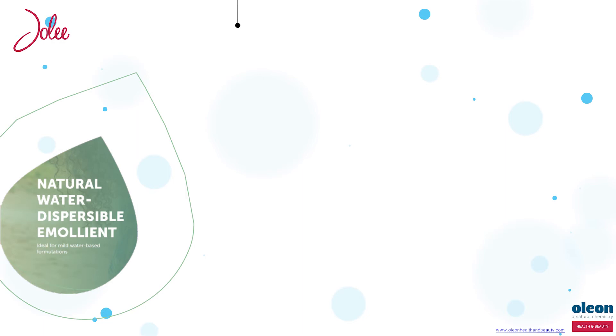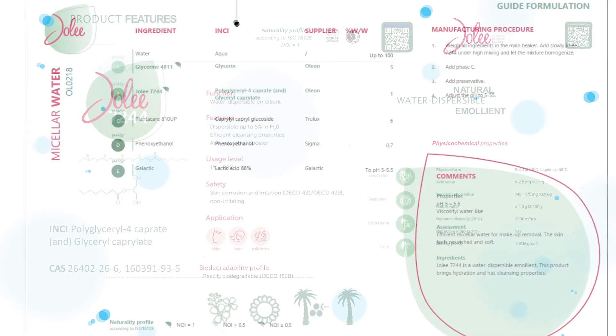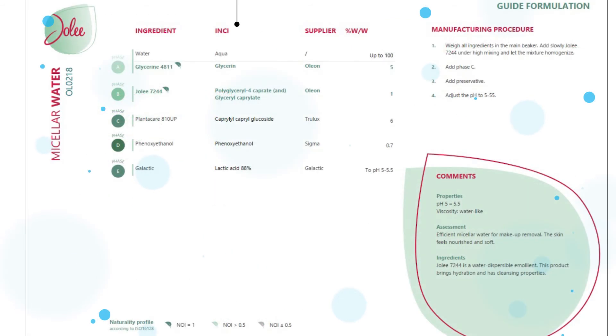Traditional surfactants, commonly used in washing and bathing products, although extremely effective, can often cause problems with skin irritation and dryness. Oleon has developed a water dispersible emollient to create mild, transparent and green formulations. This new innovation is ideal for all kinds of cleansing formulations.